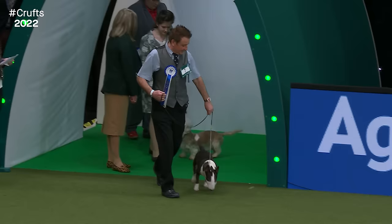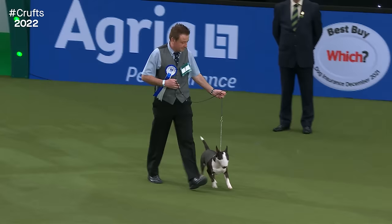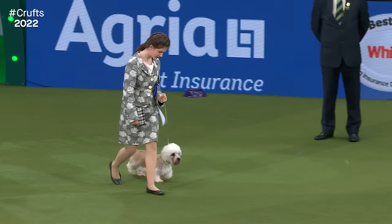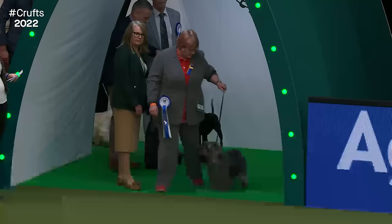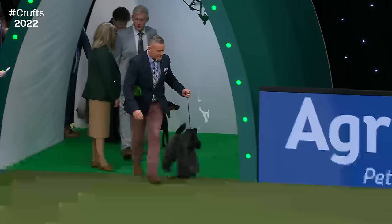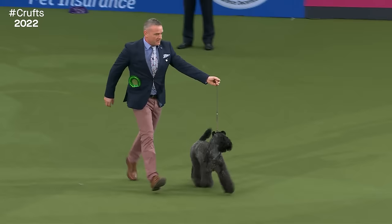Now we have the first of our terriers coming into the room — this is the Miniature Bull Terrier, who will be in their group later this evening. Followed by the Dandy Dinmont Terrier — real characters. Now we have the Glen of Imaal Terrier. And another Irish terrier breed, the Kerry Blue Terrier — you will notice there are quite a lot of terrier breeds represented here.